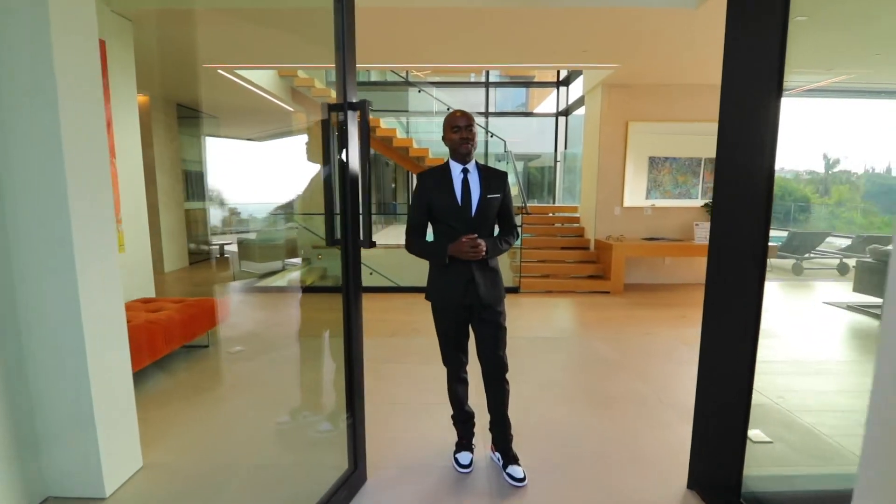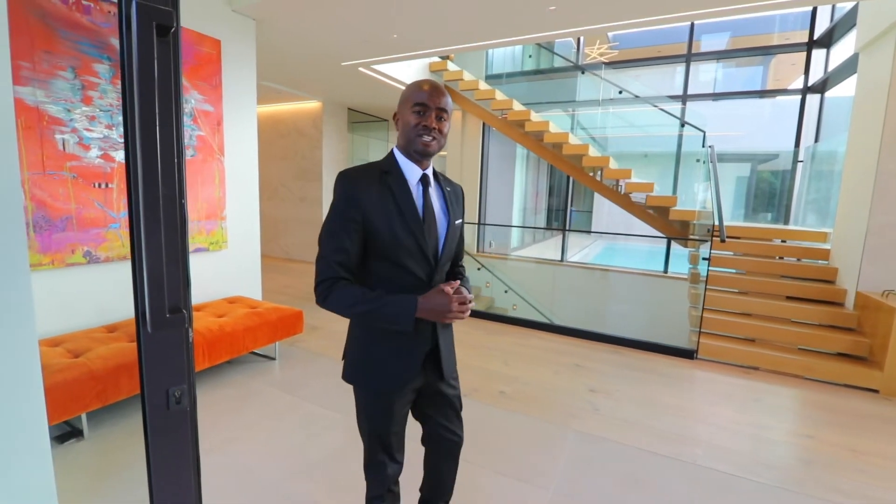Hey guys, welcome to 9255 Swallow Drive here in Doheny Estates, better known as the Bird Streets, one of the most sought-after communities in West Hollywood, California. Today, my assistant Cassandra and I are going to be showing you this baller pad, letting you guys see what $23 million can get you in Los Angeles, California. We're going to take a tour really quick before my client arrives. Let's go check it out.